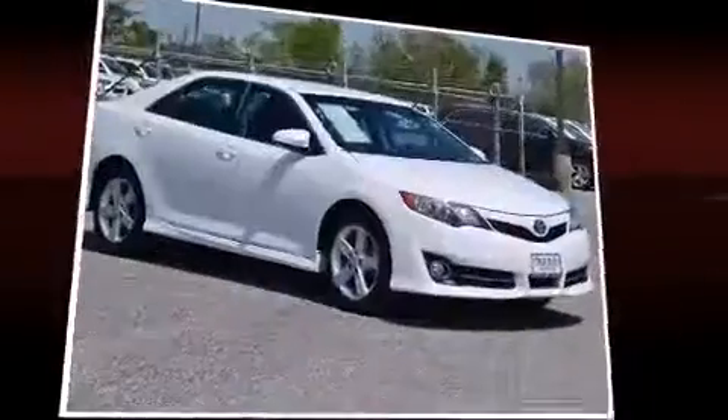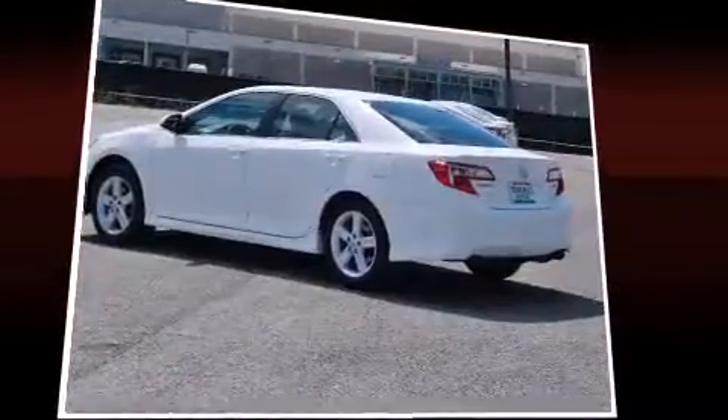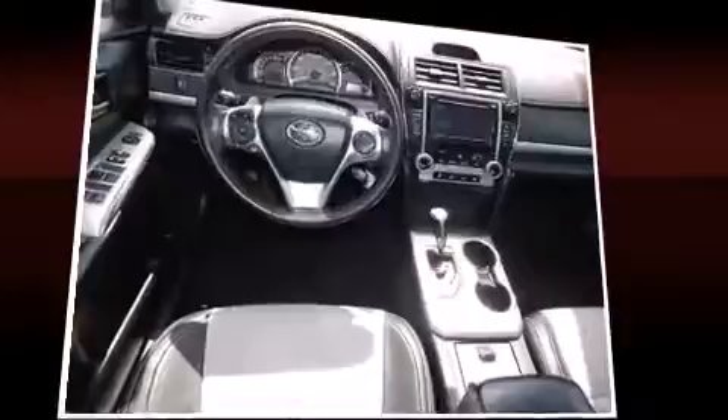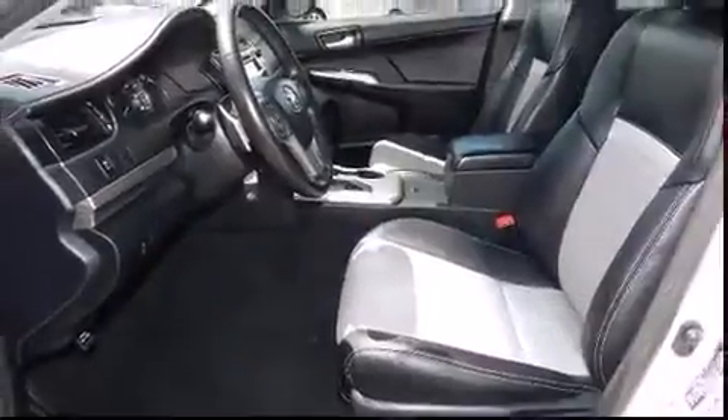Toyota also prioritized safety and security by including front and rear side impact airbags, a panic alarm, and four-wheel disc brakes with ABS. Brake assist technology provides extra pressure when applying the brakes.